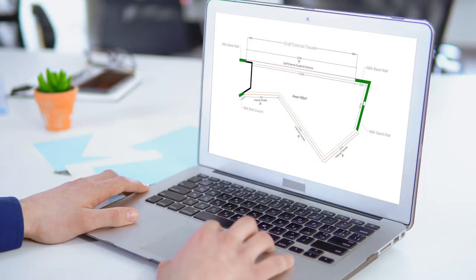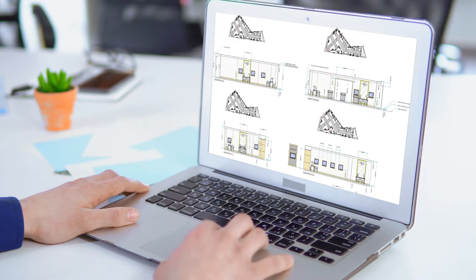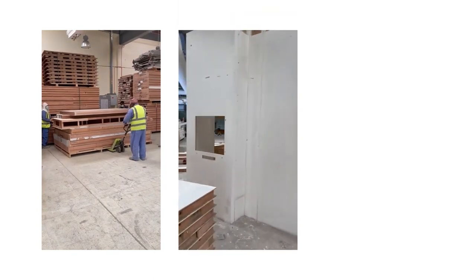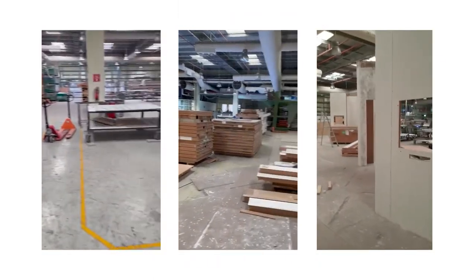This year has seen sustainability placed at the forefront of Sketch and Build operations. Stored locally, reused and refurbished from previous exhibitions, this stand has been our most sustainable yet.